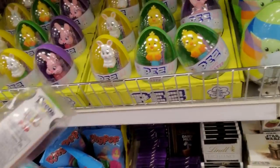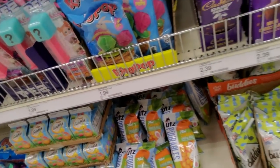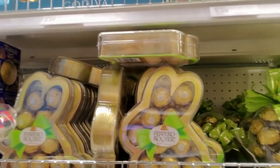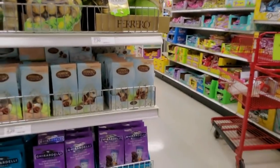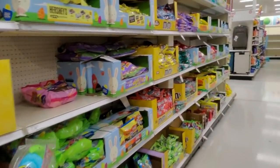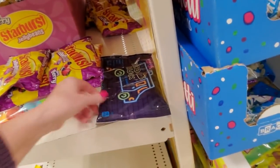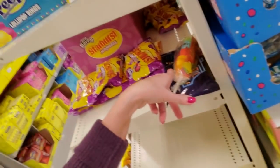You can get a Pez egg. And there are some Easter ring pops. Cadbury Dairy Milk chocolate. Here we have the little fancy chocolates for Easter - there's Godiva up here. Very nice. Here's what I'm getting so far - my taco truck jelly beans and that. And we're going to try that in another video to see what those taste like.